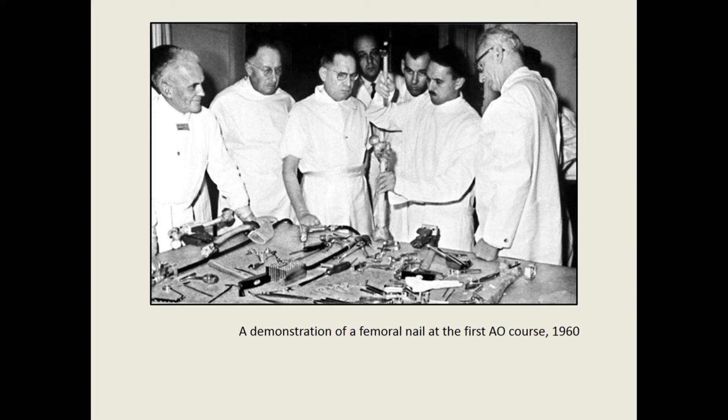AO surgeons worried that technologies and their methods would be misused, the consequences of which would contribute to a lack of faith in their equipment. To combat this, they developed a series of hands-on training courses offered worldwide. Alongside, they established a fellowship opportunity, wrote textbooks, and gave multimedia presentations, all of which worked to reinforce the AO's authority in determining proper use of their techniques. Eventually, the AO developed a parallel version of these efforts geared towards nurses and operating room personnel. What is important to note here is the level of care and calculation that went into the efforts to standardize practice and to ensure the success of AO methodologies.